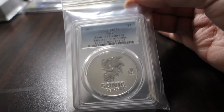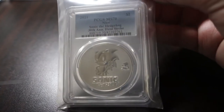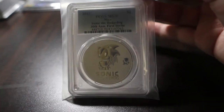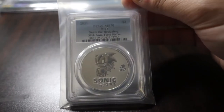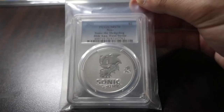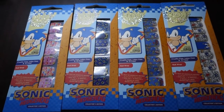This is a mint state 70 graded coin — one of the silver two-dollar coins from APMEX. They released a series of gold and silver coins for the 30th anniversary of Sonic, and they had a small batch sent off to be graded. Some of them came back perfect mint state 70, and this is one of those. It's the only graded coin I have in my collection, but I think it's really cool to have.